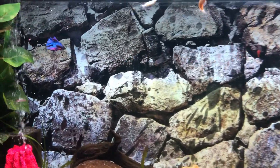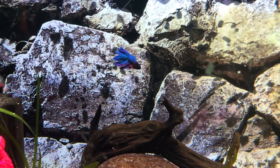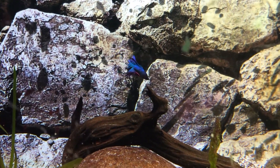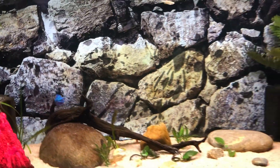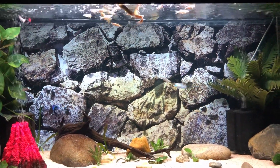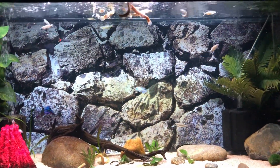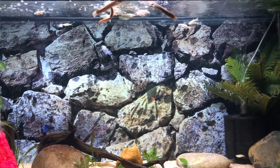I put the betta back in this tank and it's doing just fine. I haven't seen the danios mess with it at all. Some people say danios can be fin nippers, but I've also read that when they're in large numbers they just kind of mess with themselves and leave other fish alone. That betta hasn't had any issues — if it does, I'll move it to another tank or re-home it.